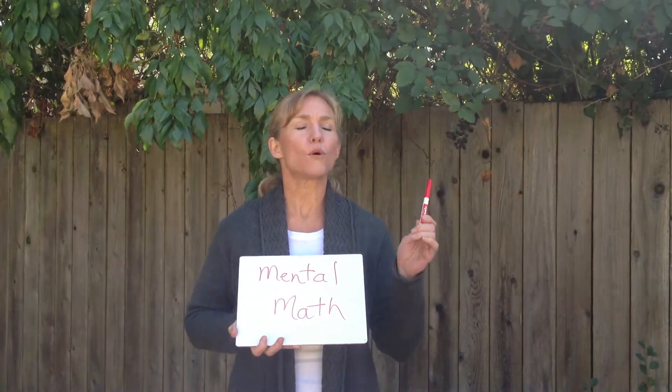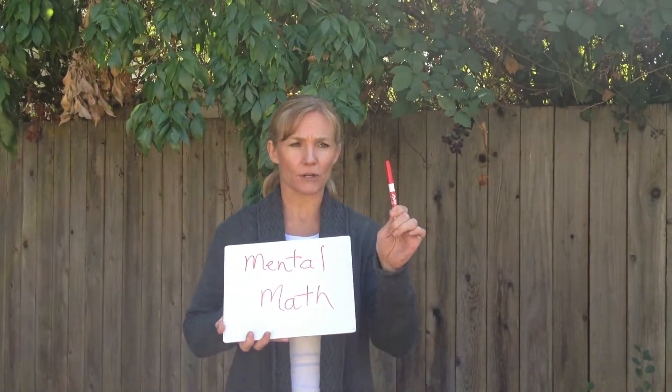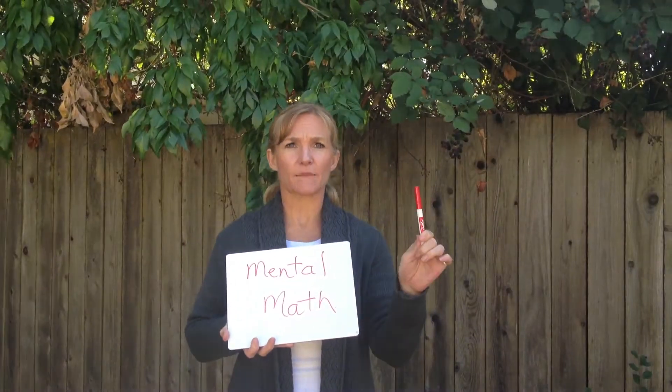Last week I did a video on the importance of a whiteboard and a colored marker. It lights up the right brain.